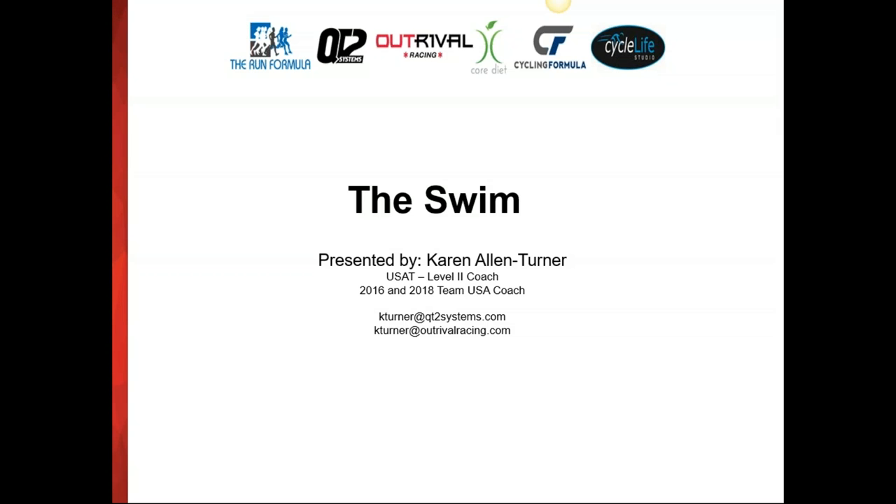Hi everyone, this is Karen. We'll just wait a couple of moments here to get started. Hopefully people can hear me. Okay, at 7:01 we're going to get started. This webinar this evening is on swim efficiency and mechanics. You are muted, so I can't hear you. However, if you do have questions during the presentation, please feel free to type in a question. I'll be looking for those questions throughout and will address them during or at the end of the presentation.